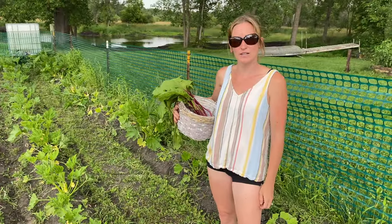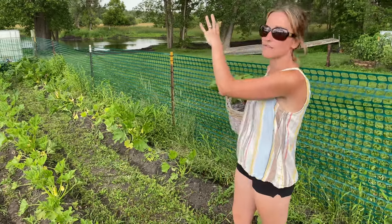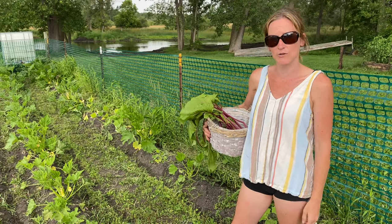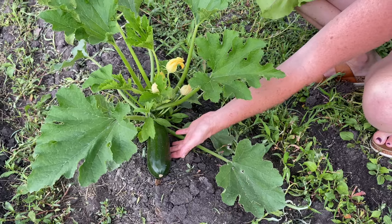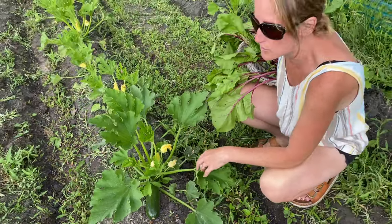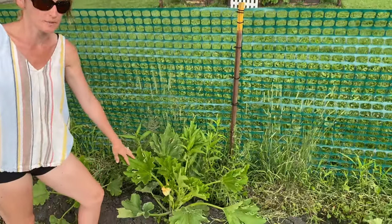Back in my zucchini area, the zucchini are getting huge — as you can see right back there, they're just everywhere. We actually have giant flowers and even some zucchini growing. I have a decent sized one right here; I think I'm going to leave this one and let it get a little bit bigger, probably pick it in the next couple of days and throw it in the pasta salad. Here's another zucchini on this one — pretty teeny, but coming through.